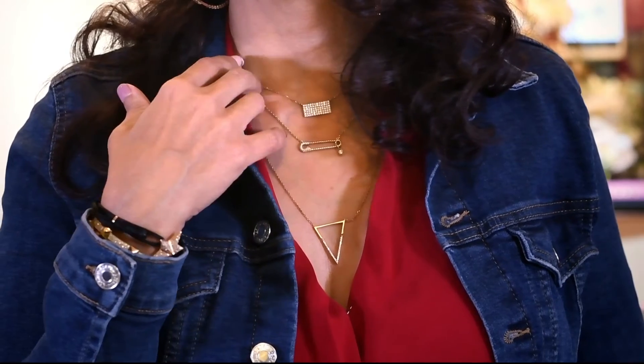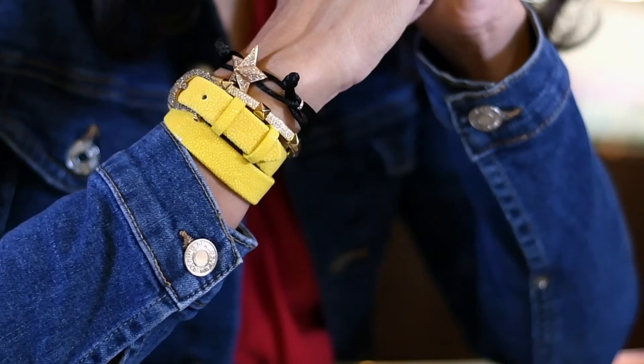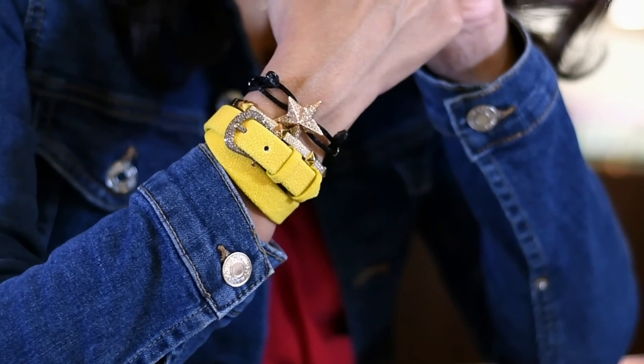Layered neck chains are fun and stylish because you can change them around and create new looks every day. Same goes for stacked bracelets. Be adventurous and don't be afraid to let your inner self shine through.